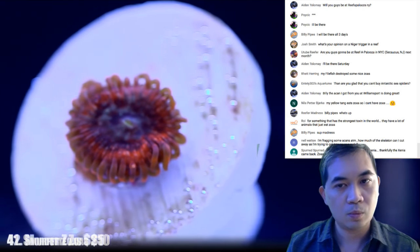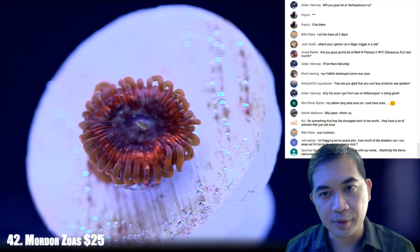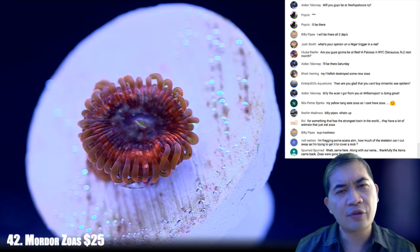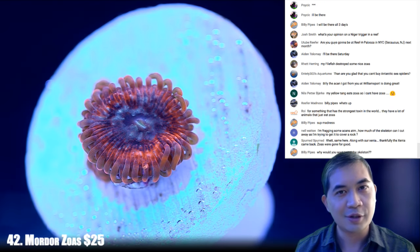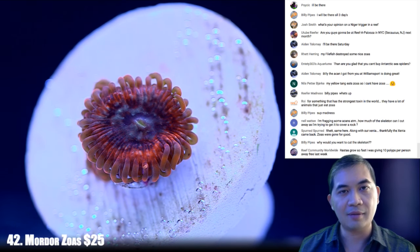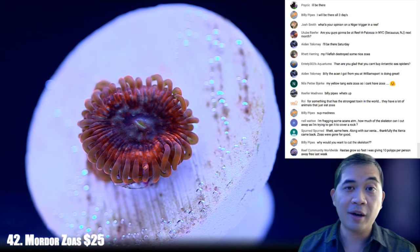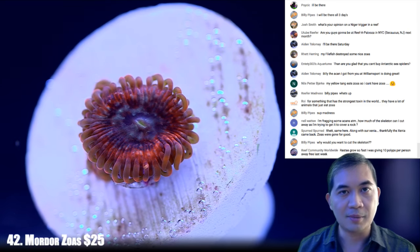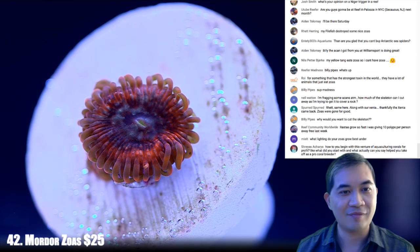Number 42 — these are some Mordor zoas, a new thing in our collection. For example, we've got one tank with a harlequin tusk. They're not reef-safe in the sense that they'll eat crustaceans and mollusks, but they won't bother fish or coral. If you needed to put in a crab or shrimp to do a particular task, you can't have it — or you can for about five minutes.